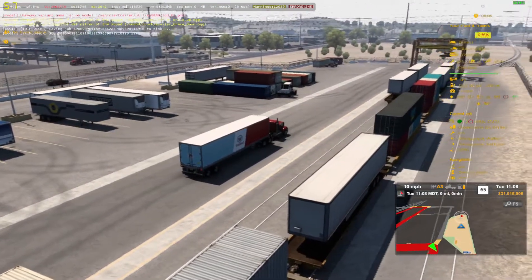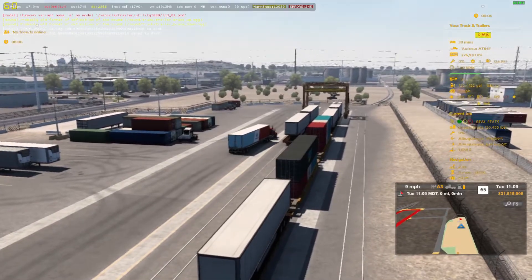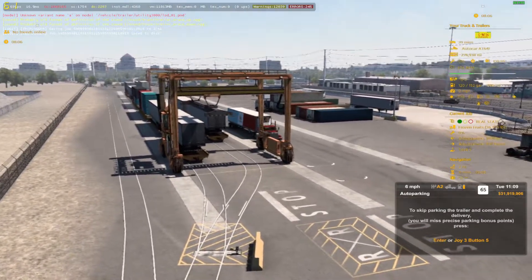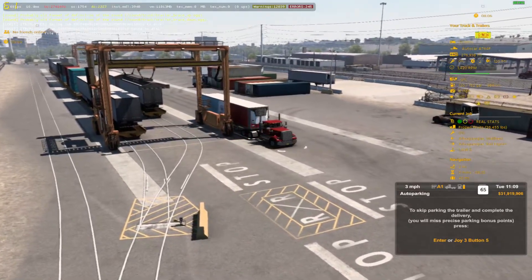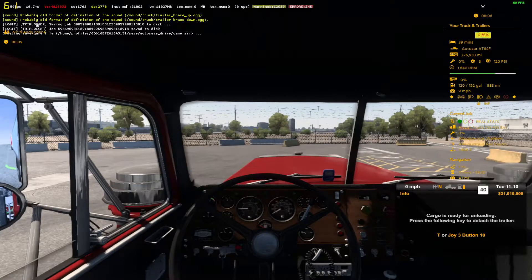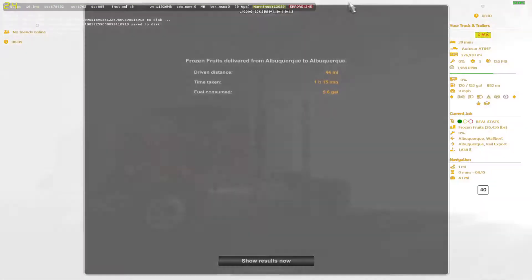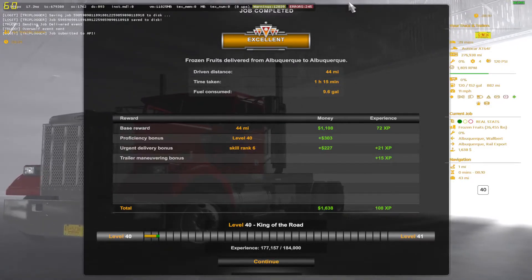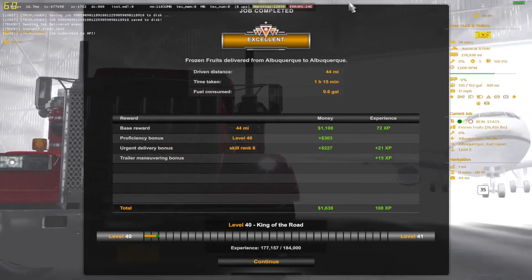Drop off right over here. I'm setting up the drop off, trying to get that green ding without actually hitting the wall. Not too bad, not too shabby — all right, we got it. Going in to drop this load off. Another excellent run — got a little money for it. I'm sitting on millions anyway, so it doesn't matter: $1,638 and 108 XP. Frozen fruits delivered from Albuquerque to Albuquerque. Catch y'all on the next video — Proctor 42 out.